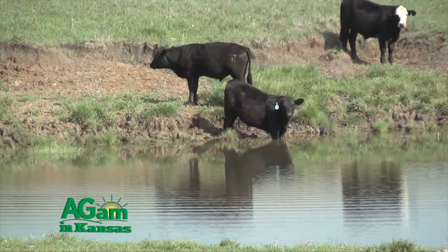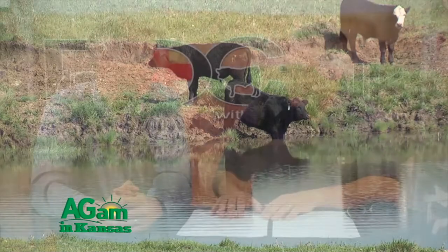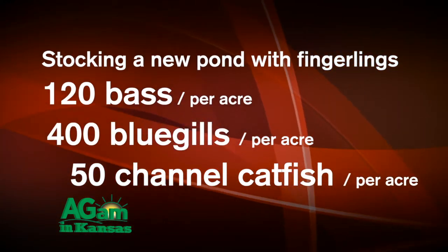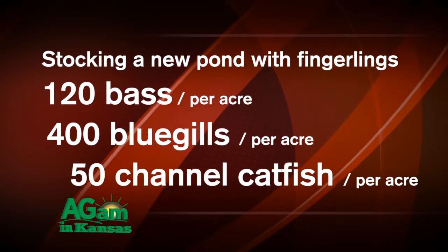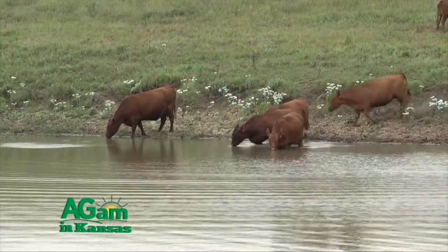Hey folks, welcome back to DocTalk. Dr. Dan Thompson here with Dr. Chris Reinhart, and we're going to talk about stocking that pond. Ponds are part of our culture — it's part of ranching, it's fun. When you build a new pond and stock it with fingerlings, on a per-acre basis you want 120 bass, 400 bluegill, and 50 catfish. If you use sub-adults, you'd put in fewer — about 30 bass, 100 bluegill, and still 50 catfish. Because catfish don't reproduce, whatever you take out you need to put back in on the catfish.